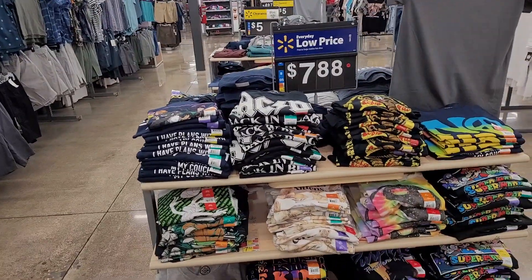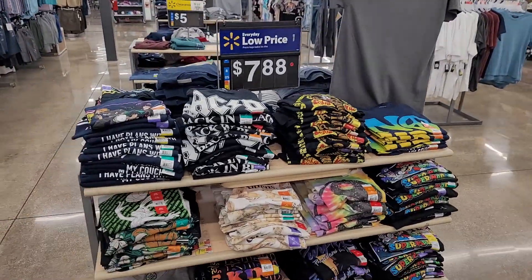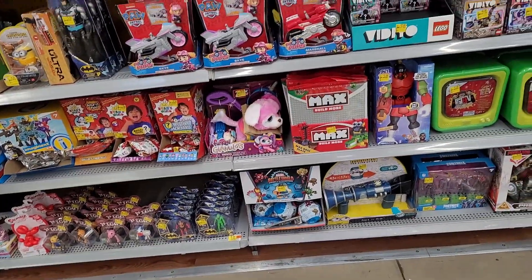Looking for threads that won't cost a lot of bread, looking for shirts that won't make my wallet hurt. Matt Anderson here — usually this is the worst Walmart, but sometimes they have like crazy clearance, and that's what it looks like today.